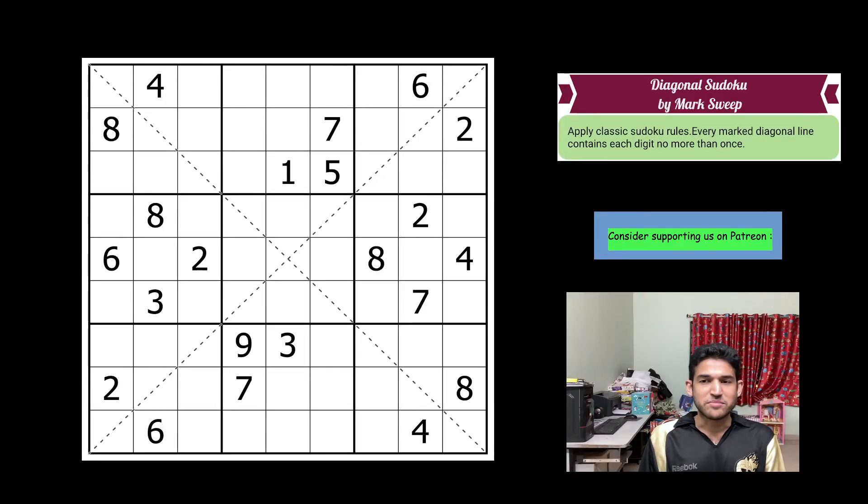Hello everyone, welcome to Unshackling Sudokus and Puzzles. Today's video is on a fascinating diagonal sudoku taken from the Sudoku Grand Prix Round 1. For this round, the grids were created by authors from the Dutch. It was an excellent round, a hard one. This diagonal sudoku has a really interesting solve, and it was created by Mark Sweep. I hope you find this video entertaining and enjoyable.